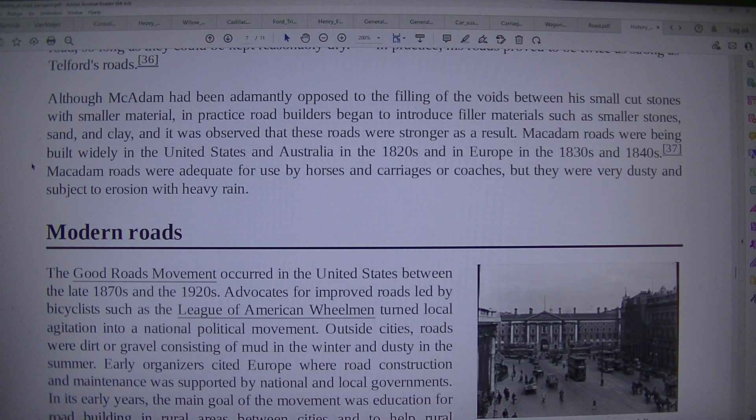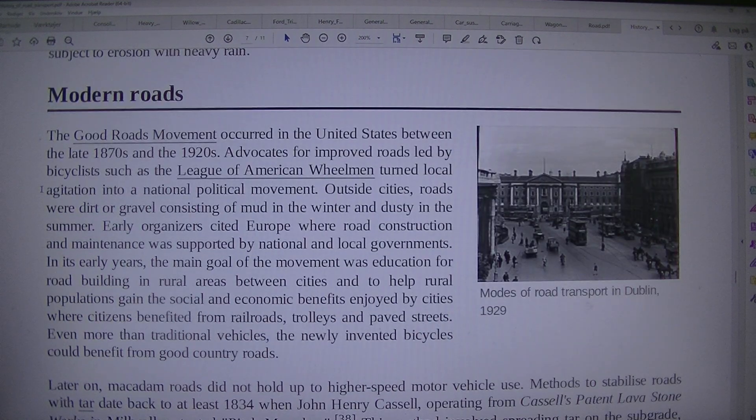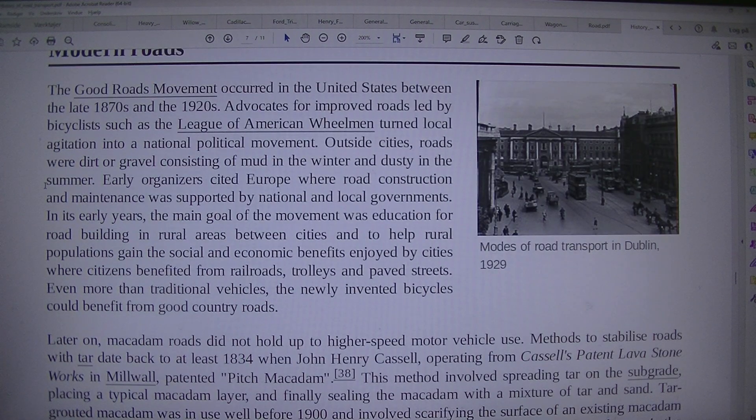Macadam roads were adequate for use by horses and carriages or coaches, but they were very dusty and subject to erosion with heavy rain. The Good Roads movement occurred in the United States between the late 1870s and the 1920s. Advocates for improved roads, led by bicyclists such as the League of American Wheelmen, turned local agitation into a national political movement.